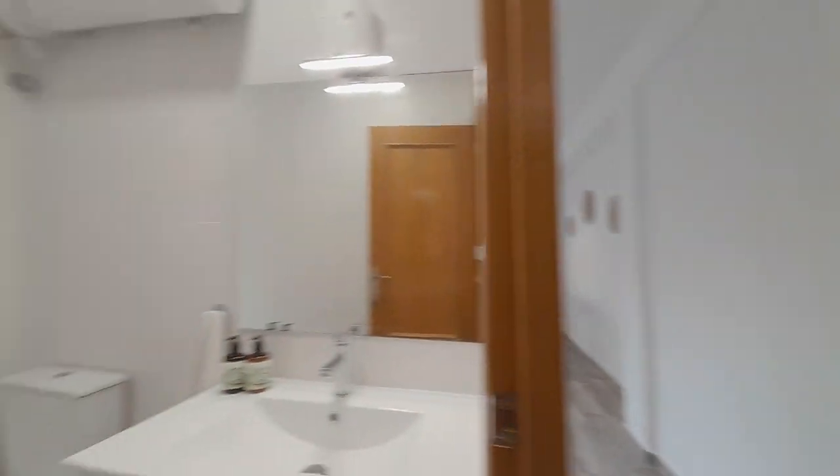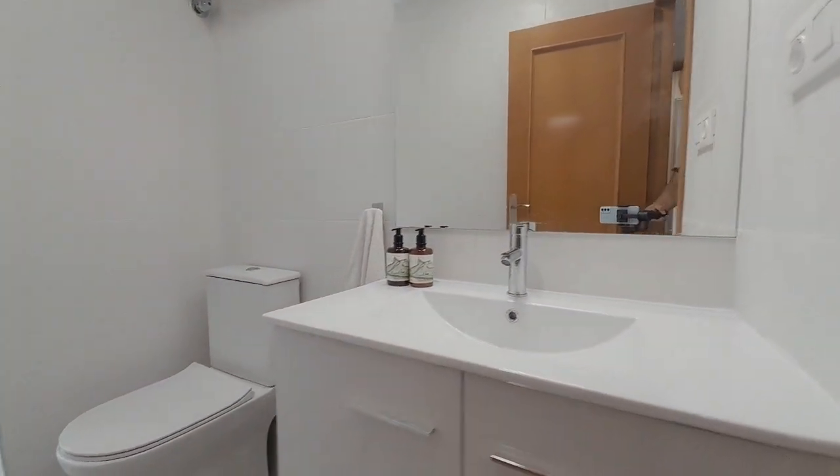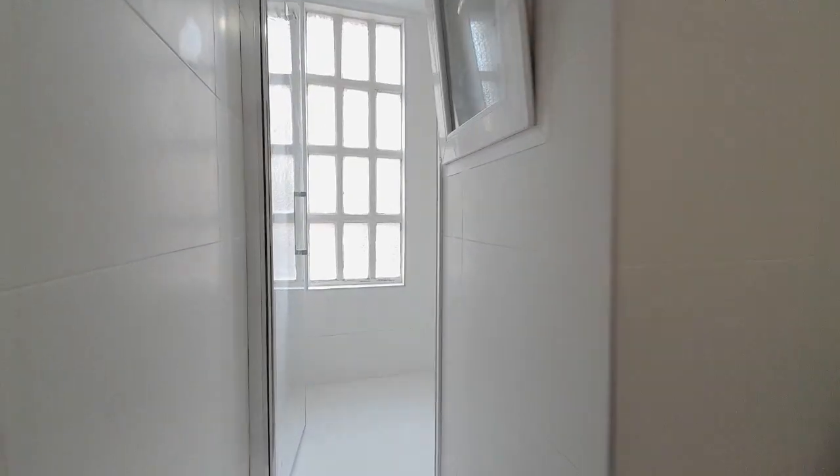And now I show you the bathroom. The bathroom has a sink, a toilet, and a shower.